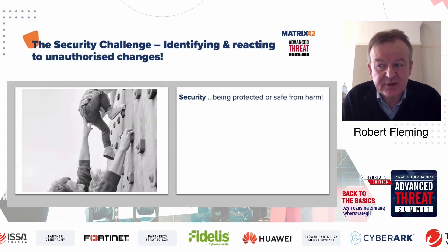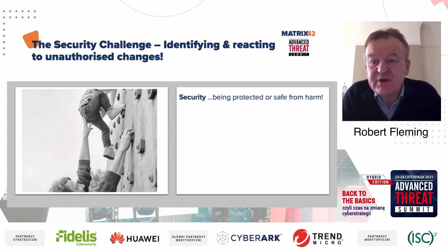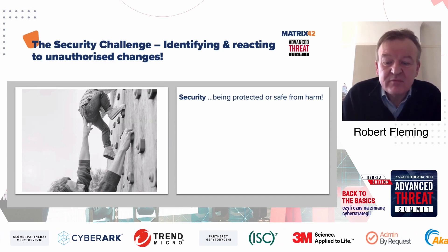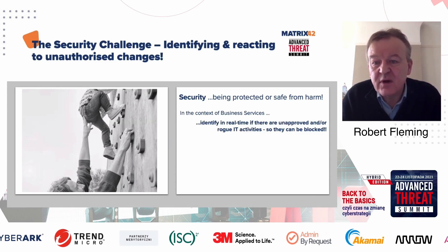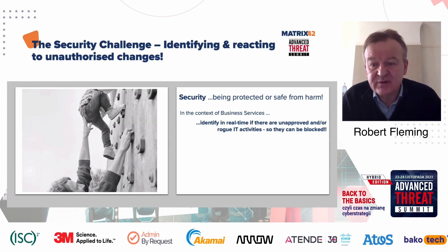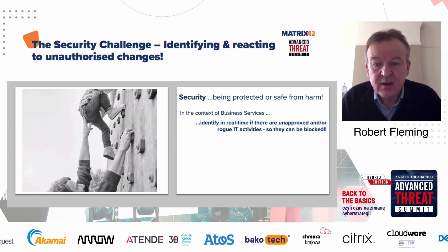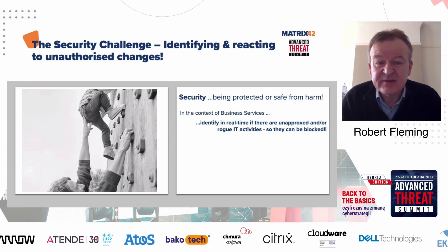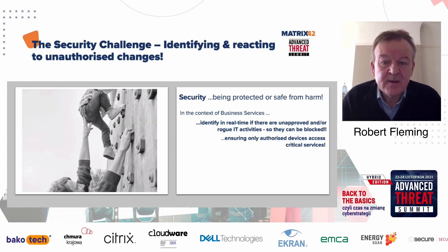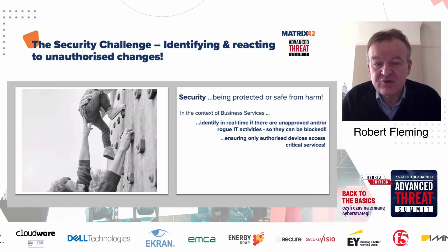Looking specifically at security, a basic definition is that security is about being protected and kept safe from harm. In the context of overall business services, we want to first look at the challenge of identifying any unapproved or fraudulent activities occurring, especially to your critical services. We want to identify these as soon as possible so that they can be investigated and blocked if necessary. We also want to ensure that only authorized devices can access critical or sensitive services.